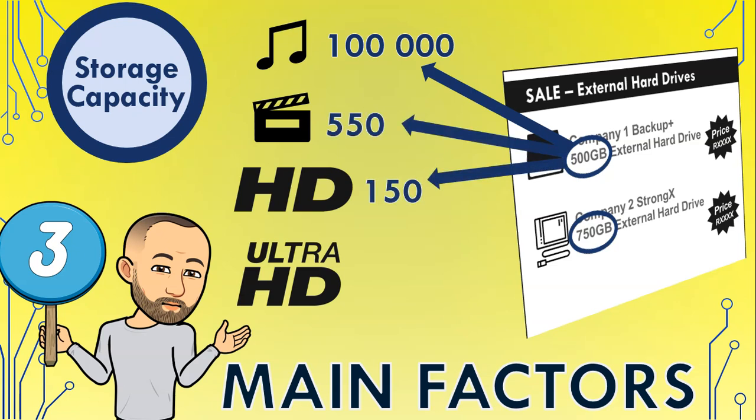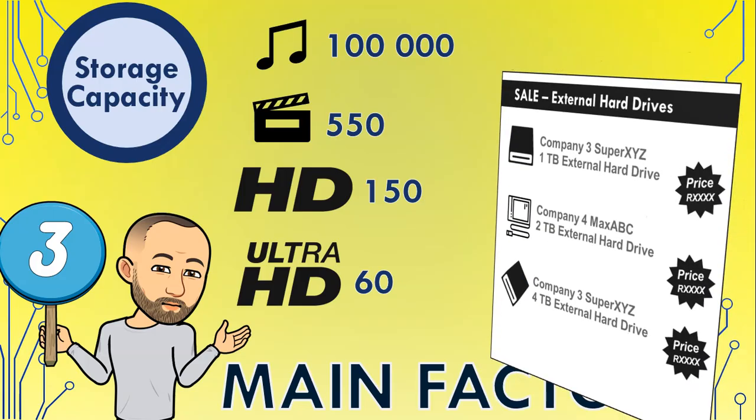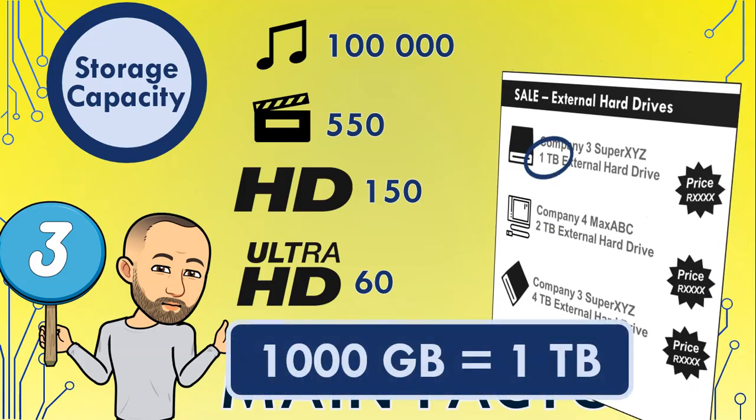That's why it's best to start looking at hard drives with capacities measured in terabytes. A terabyte is about a thousand gigabytes — so that doubles the numbers just mentioned. And what about two or four terabyte hard drives? Really think about how much space you need now and in the future.